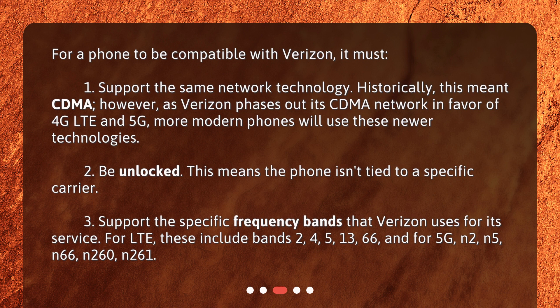3. Support the specific frequency bands that Verizon uses for its service. For LTE, these include bands 2, 4, 5, 13, and 66. For 5G, these include N2, N5, N66, N260, and N261.